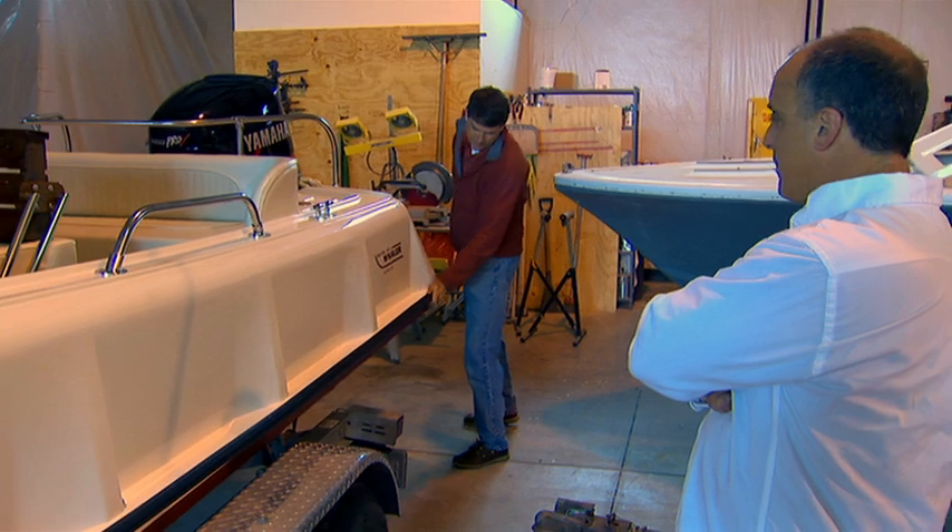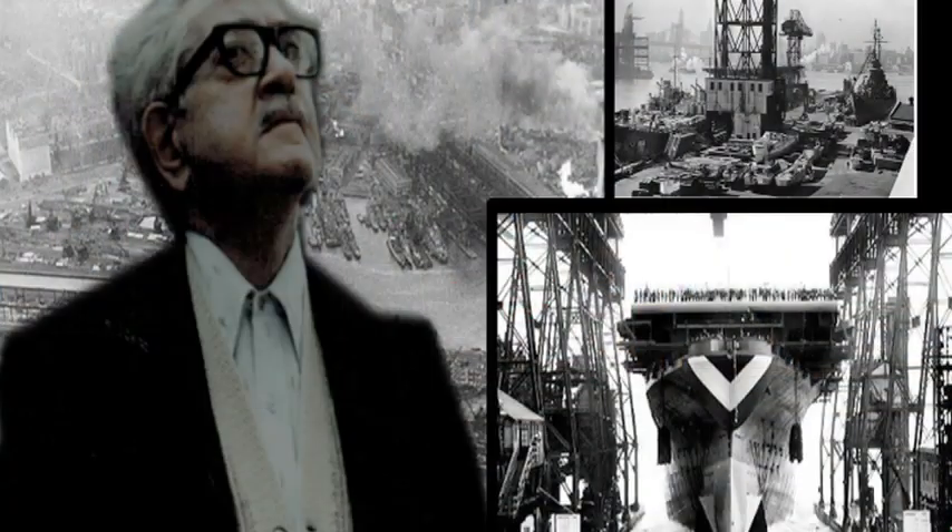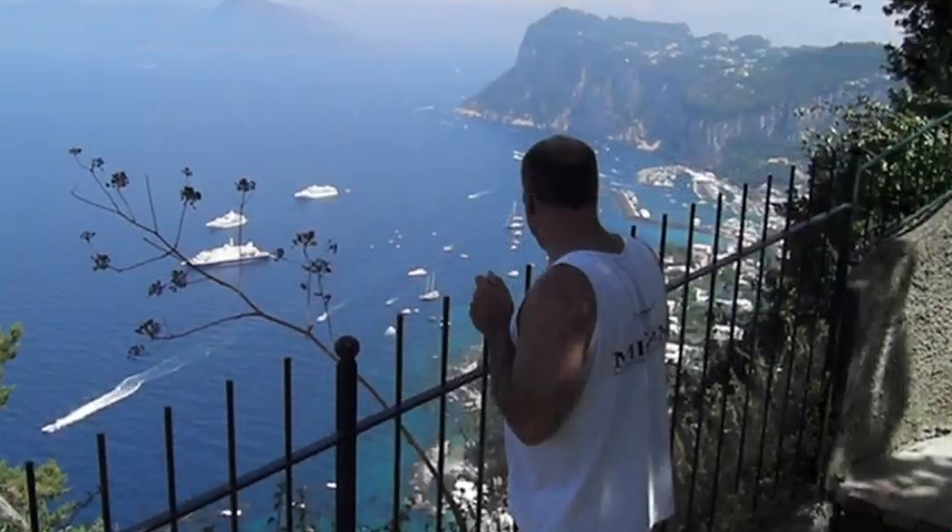The worst part of the job is cutting apart old boats and just getting completely covered in nasty old boat. But then — beautiful, my beautiful boat.